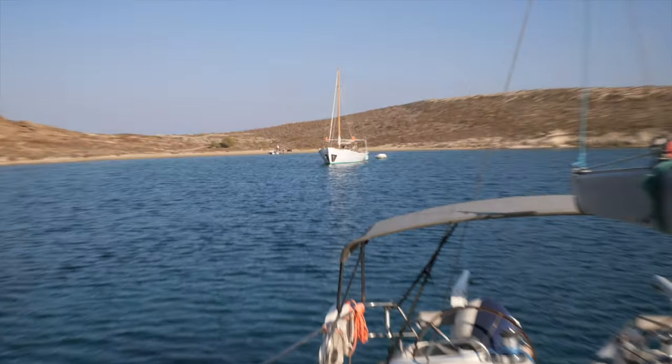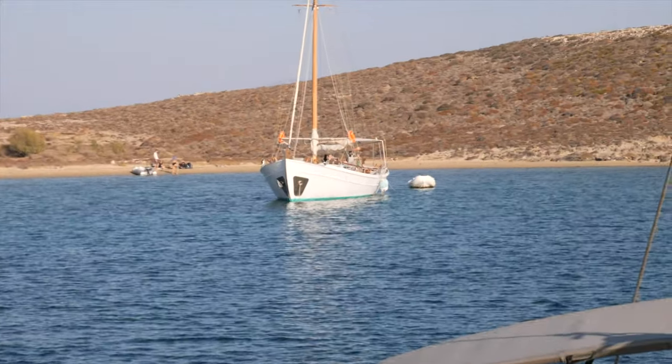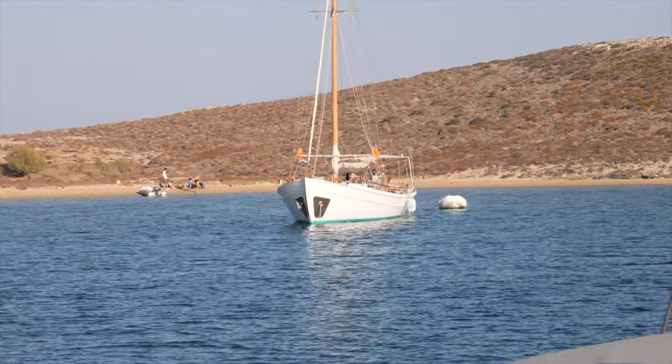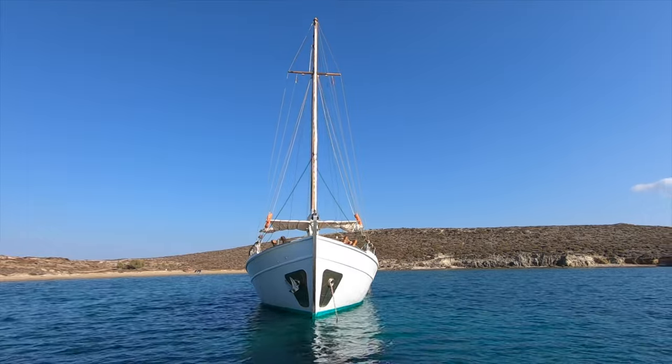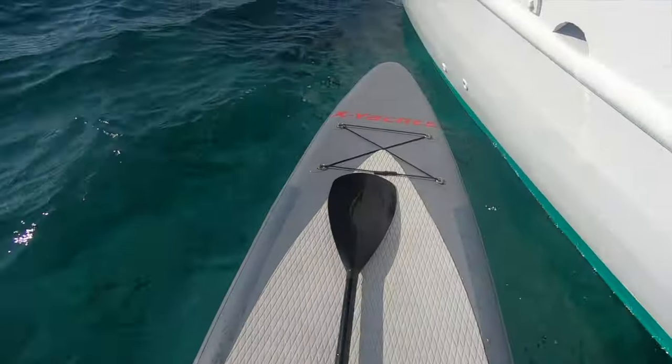This beautiful boat right here, you can see behind me, has just pulled up to the anchorage. I would love to go see it. So I'm going to paddle over there and see if I can get a little tour if I can sweet-talk the people on board. I've just met some new friends here on this incredible boat. I paddled over on the paddleboard to check it out and see what it was about.